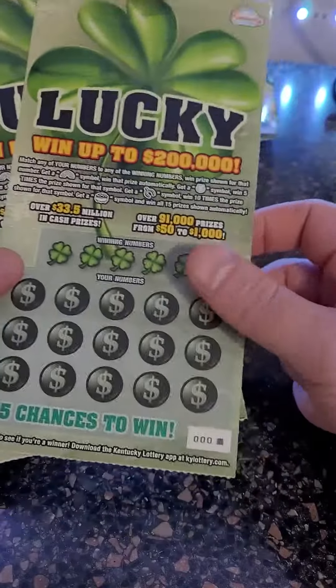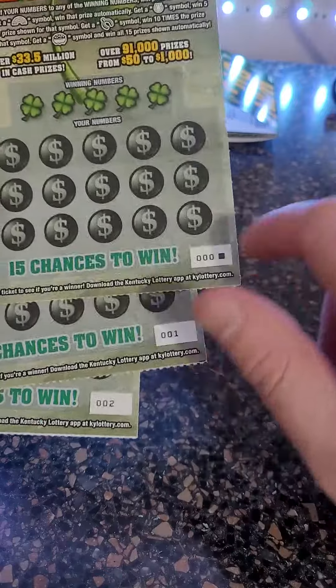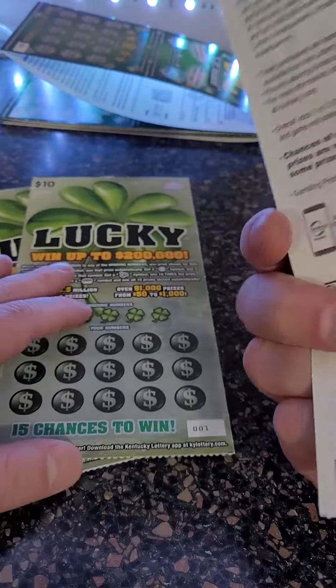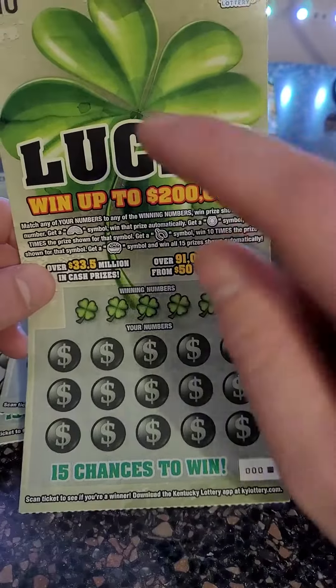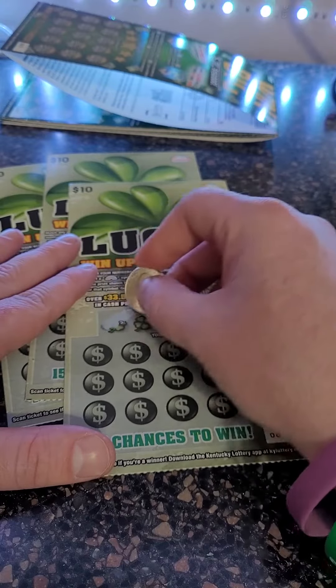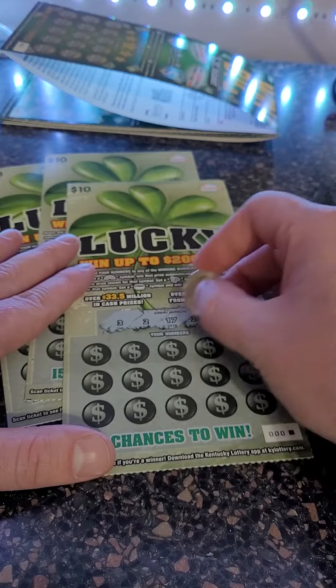Welcome back for another lottery ticket scratch-off video. Today we got the first three tickets on the roll. One two zero zero zero, so you can win up to two hundred thousand dollars. The odds are one in three point one three — pretty good odds for a ten dollar ticket — and we have had great luck on these. We've hit $500, we've hit numerous things. Let's see what we can get here. Three, two, seventeen, twenty-five, and four are our winning numbers for ticket number one.